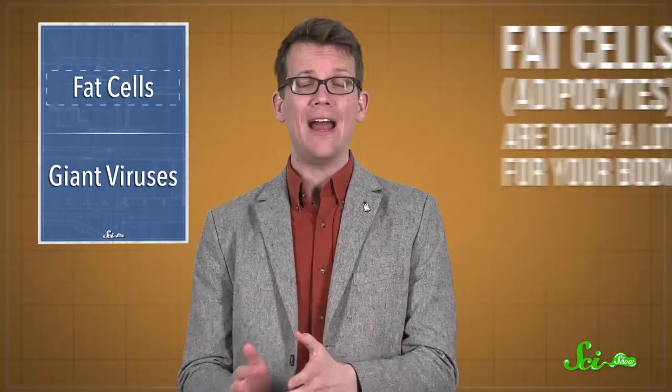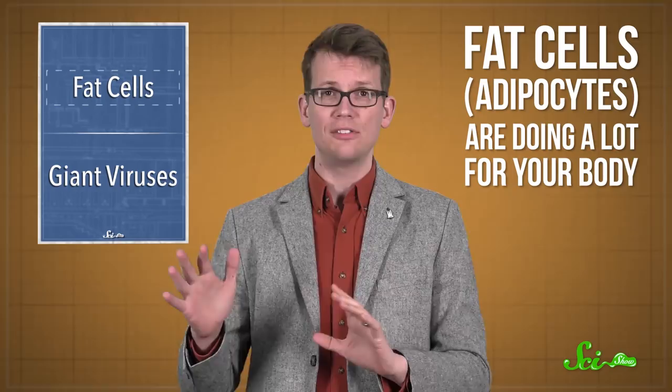Of all the cells in the human body, fat cells might get the most hate. Their main function is to store fat molecules, and while that is a very important job, a lot of people kind of maybe wish they didn't have quite so many. But it turns out that fat cells, or adipocytes, are doing a lot for your body, maybe even more than scientists ever imagined.